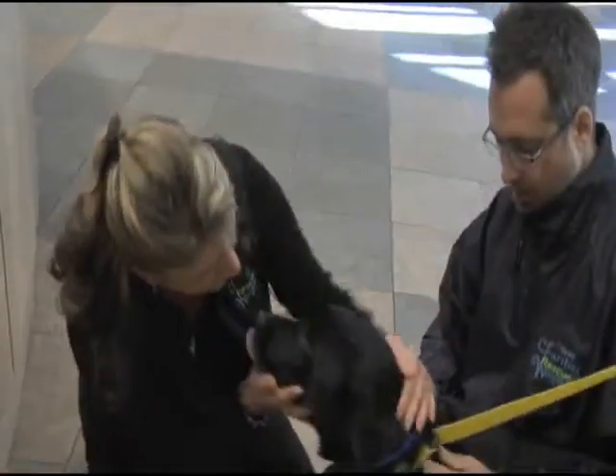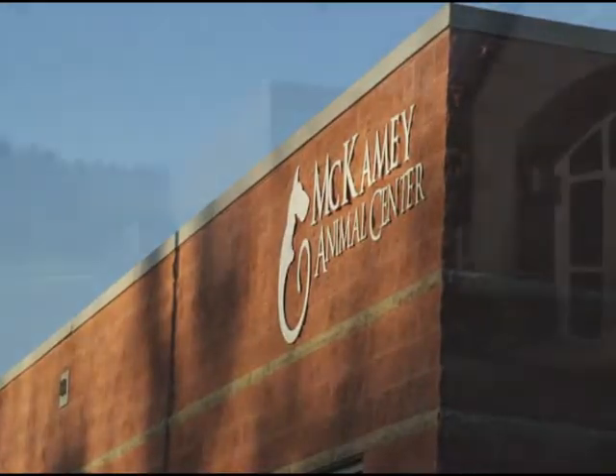This is Pet Spaces and this is the McKamey Animal Center. We're all about finding solutions for pet owners.